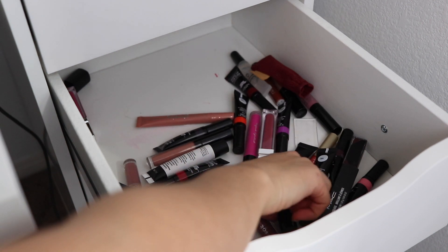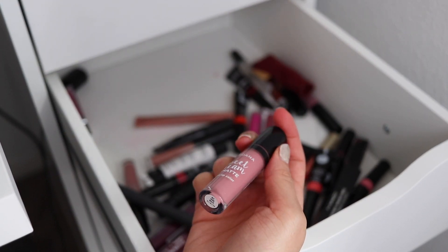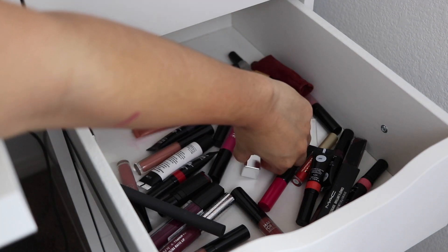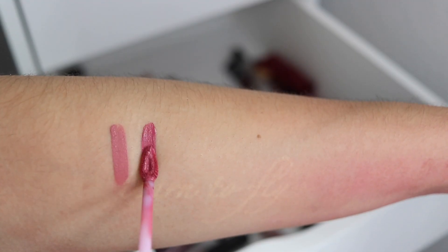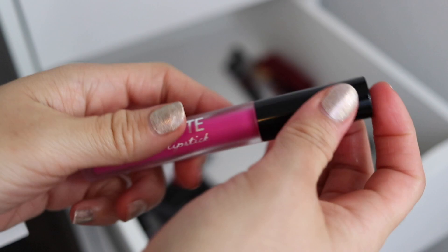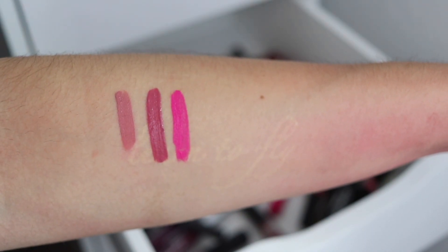We've got another Jordana Sweet Cream Matte in Creme Brulee. I'm realizing that I'm actually kind of boring because I have so many of the same shade. Oh my gosh, I forgot this one last Healthy Lip — fooled ya! This one's in Dose of Rose — that's really pretty too. Got another B-Matte — this one's so bright. I've never worn anything this bright on purpose. This one's in the shade As If — wow, that's bright.